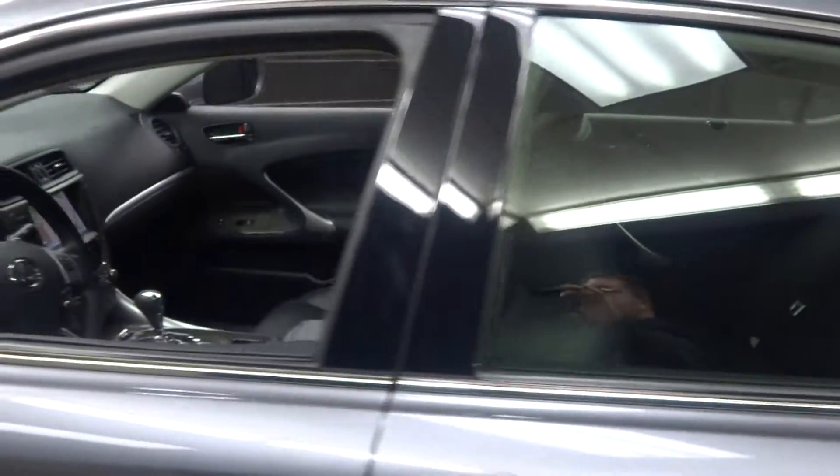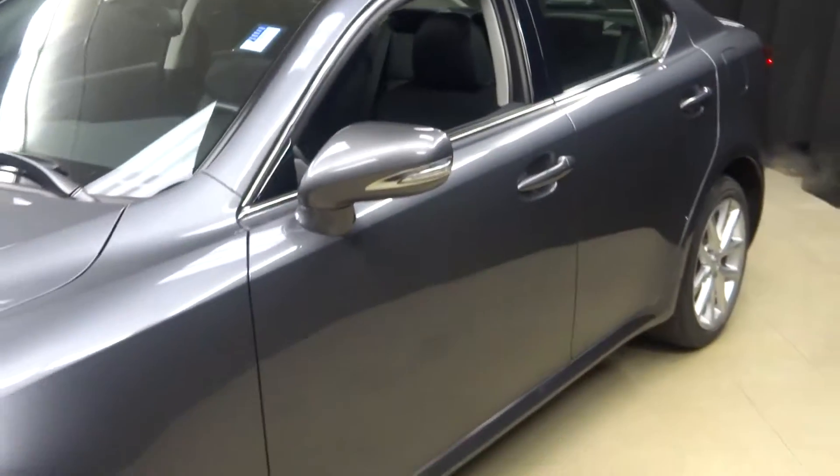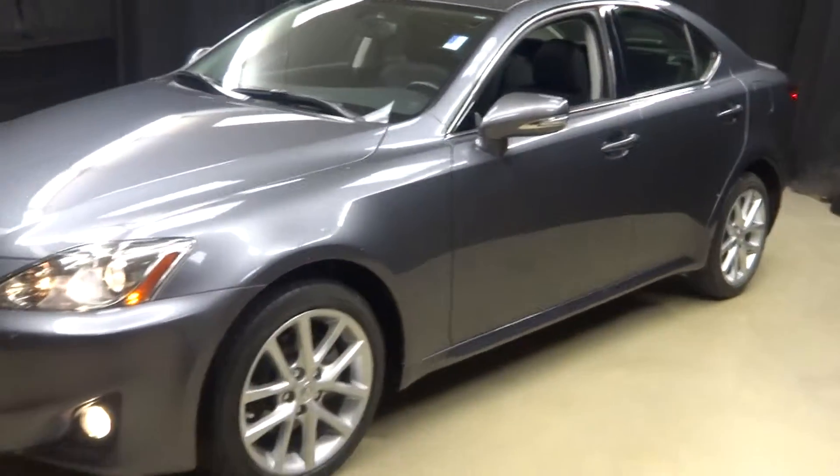That means this 2012 Lexus IS250 has been put through a 161-checkpoint inspection by our certified Lexus technician.